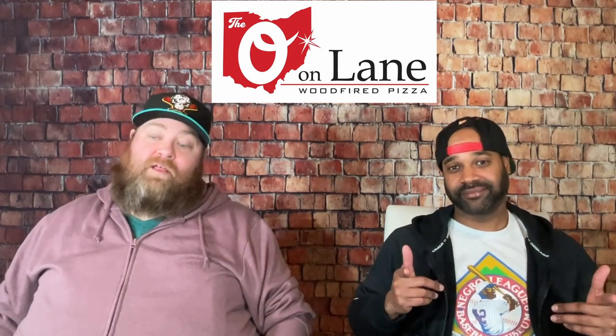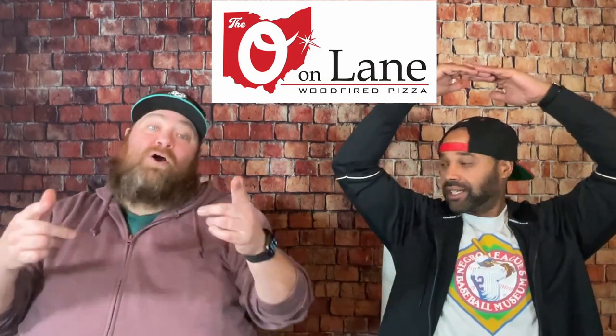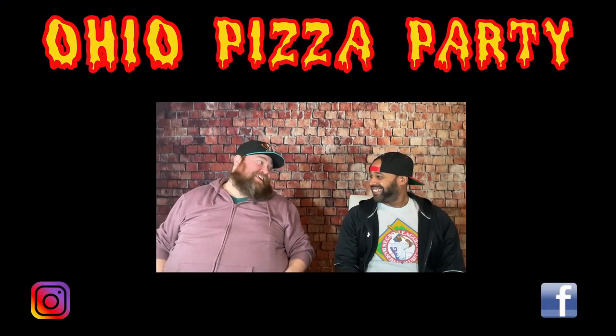All right, OPP. The O on Lane. O-H-I-O — that's what I'm putting out there.